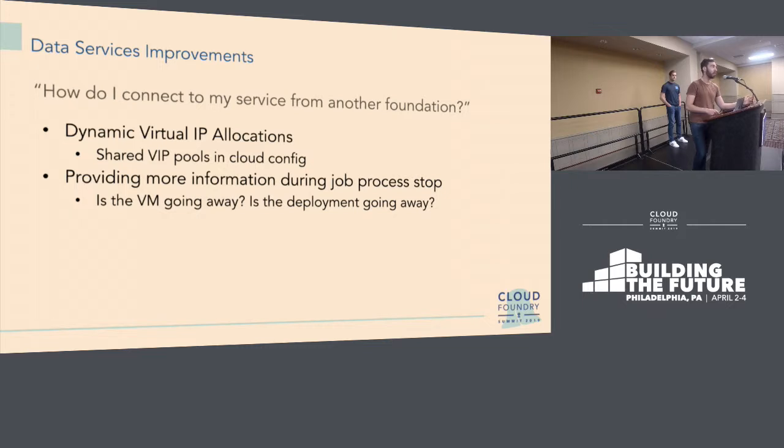Another big theme is on-demand services, data services, and CF in all these different areas. We're seeing more customers with many foundations and a need for interconnection between them. Right now BOSH has a very holistic view of itself and considers itself the world — there's no easy way for one foundation to route to another. We've had a way to expose public IPs but it wasn't easy, and in an on-demand world it doesn't work well. We've made changes to cloud config to support this and make it easy for an application in one foundation to route to a data service in another.